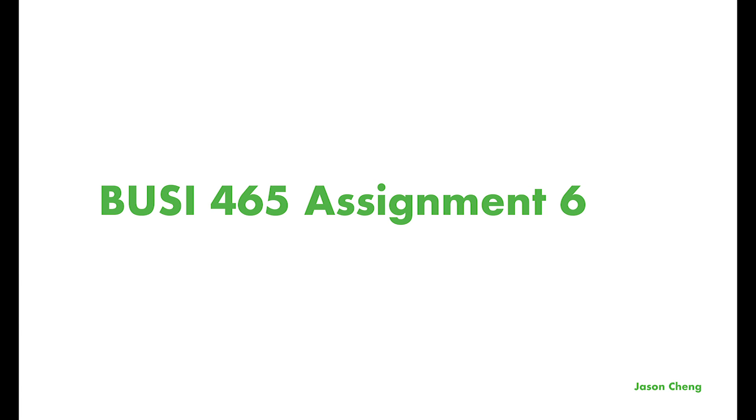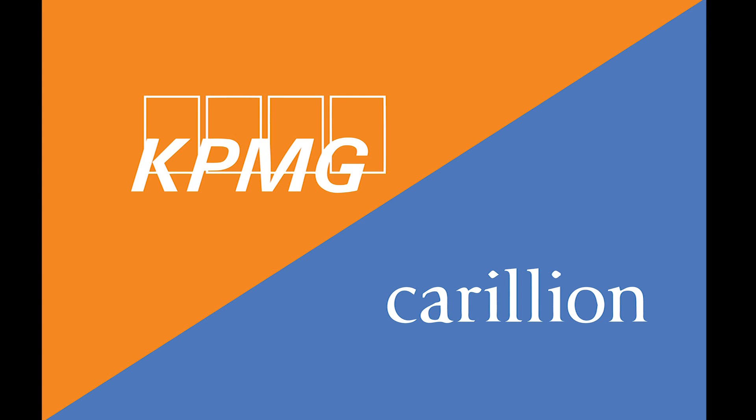Hi, my name is Jason and welcome to BC465 Assignment 6 presentation. In this presentation, we'll be talking about KPMG and Corlin, the relationship between the two companies and what had happened to them.